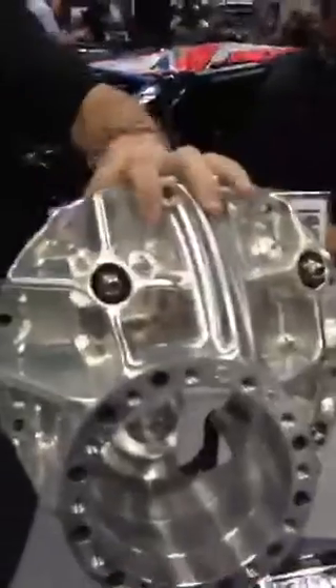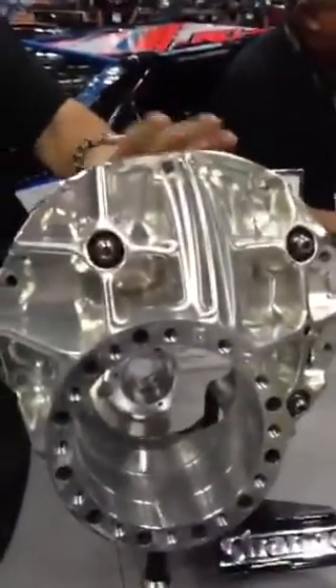This is one of our new products — this billet case is going to house a 9.5 or 10-inch gear. We run this in ProMod and drag race applications. We have one of our semi-machined pieces that starts out as a 100-pound block and is machined down to a 19-pound case. It's something that's been in demand for a long time and we're very excited to have it available.